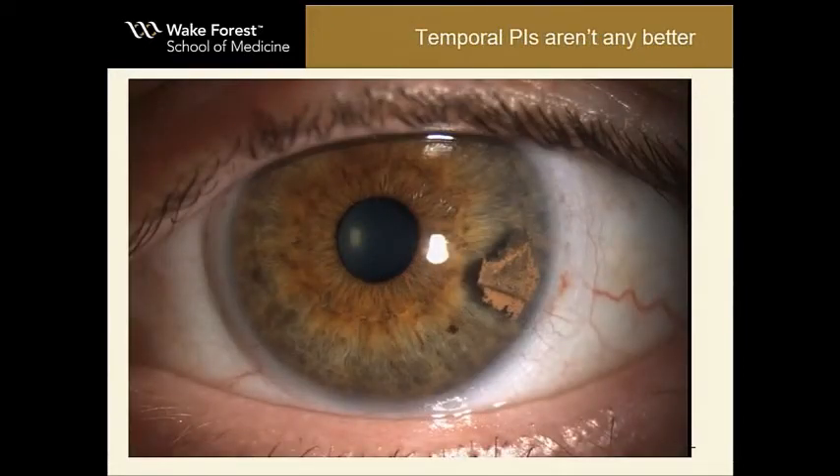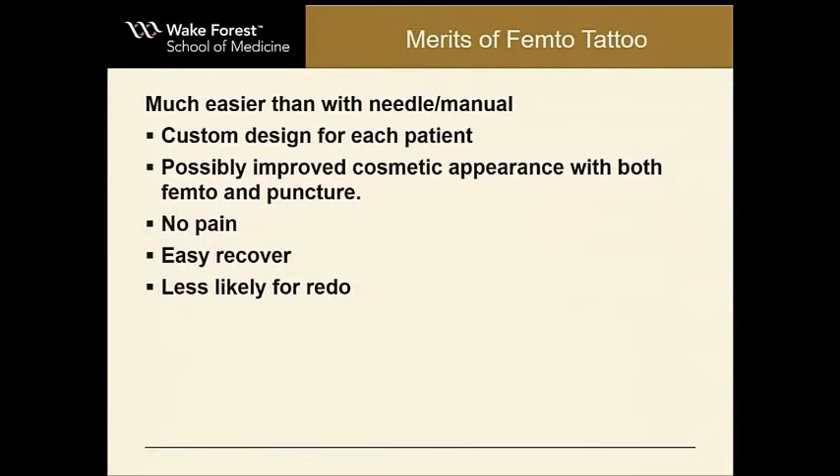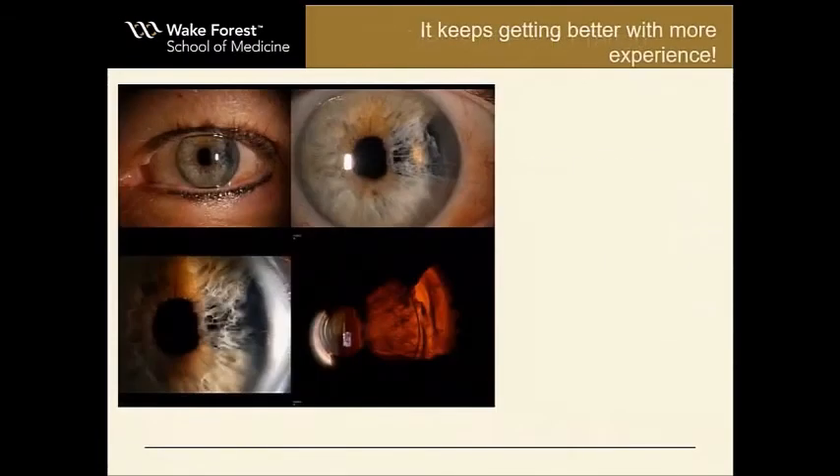Temporal PIs aren't any better. Some people have written about maybe doing temporal PIs being better — nope, they still come to see me for the same thing. I'd argue that when these PIs really bother people, this is probably the only way to treat them. You really can't suture them, and it probably doesn't make sense to do a prosthesis. This technique is so much easier — you can customize it for the patient, we're getting better at the cosmetic appearance with the inks, there's really no pain, it's just like LASIK, and we just keep getting better at it.